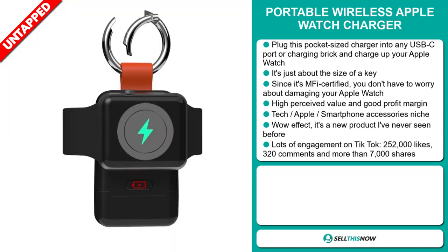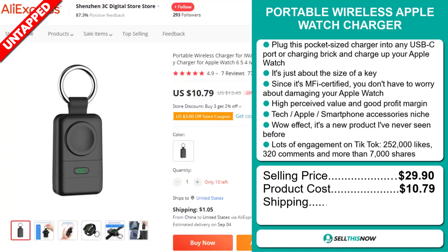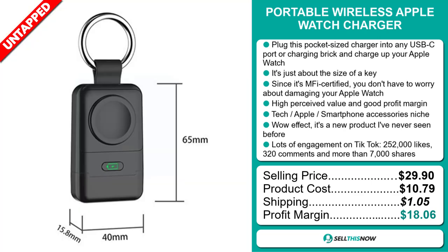The selling price for the portable wireless Apple Watch charger is $29.90, whereas the product cost is only $10.79. Shipping will set you back $1.05, so you're looking at a very good profit margin of $18.06. Sell this now.